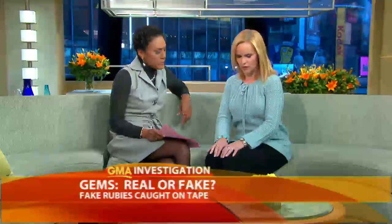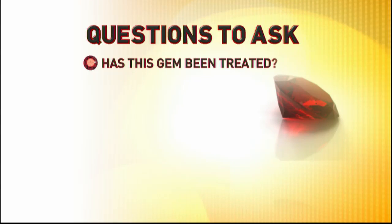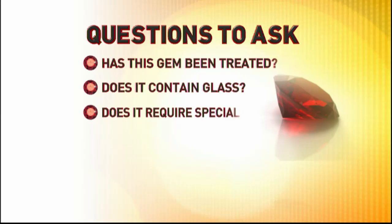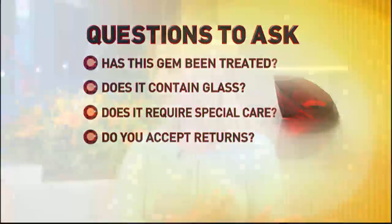Here's what you should be asking at the store: Are these rubies treated? If so, how? Do they have glass in them? Do they need special care? And most important of all, do you accept returns? Get that in writing. Buy the ruby, take it immediately to get it appraised, and if it's not what you paid for, take it back. It's very hard to plunk down that kind of money, so if it's a special purchase, you want to make sure it's the real deal.